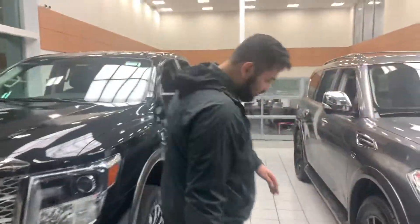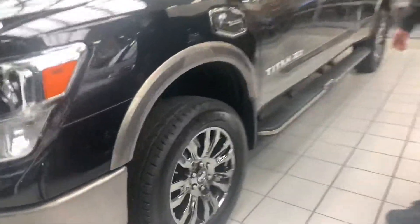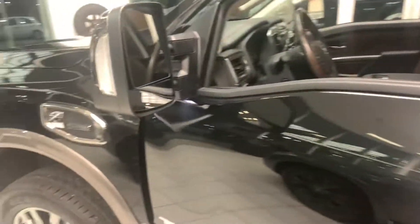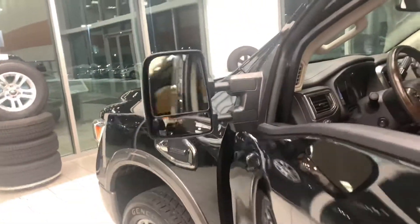Coming along to the side here, as you can see you have those massive 20-inch all-season tires. The Platinum Reserve trim is very nice — you already get the running boards installed for you, so you can save a ton of money there. On the mirror itself there you've got your blind spot monitor, and those mirrors are adjustable as well.